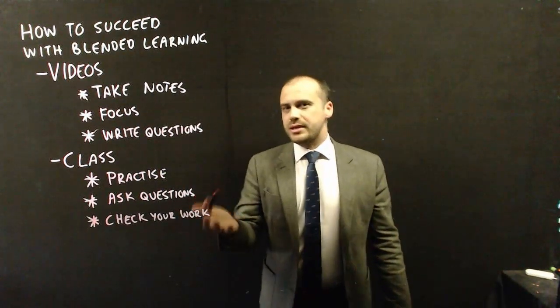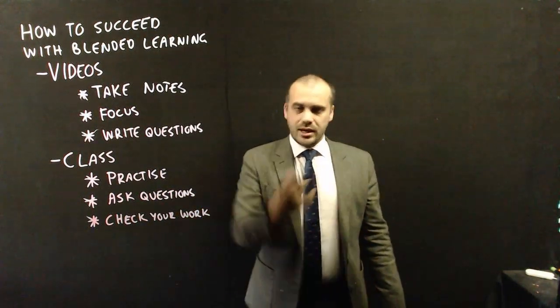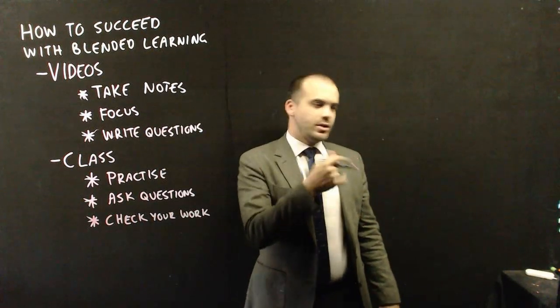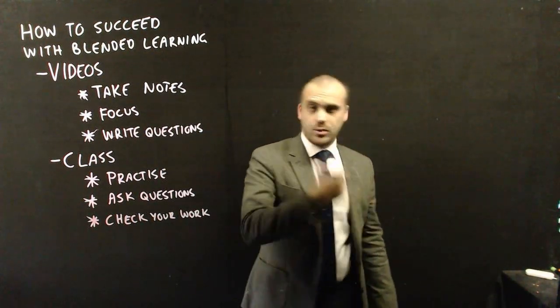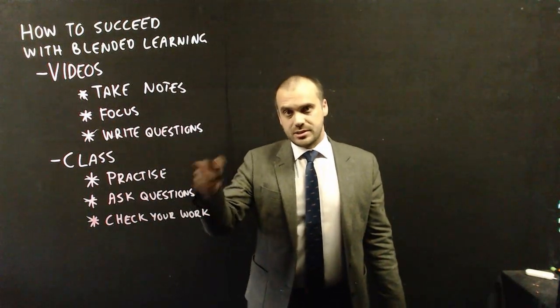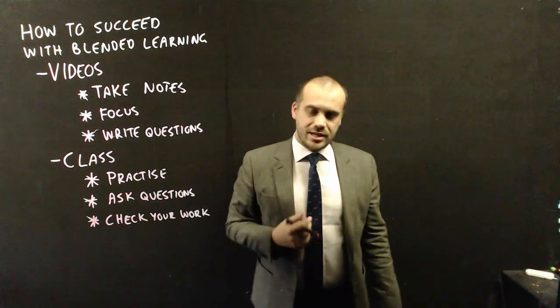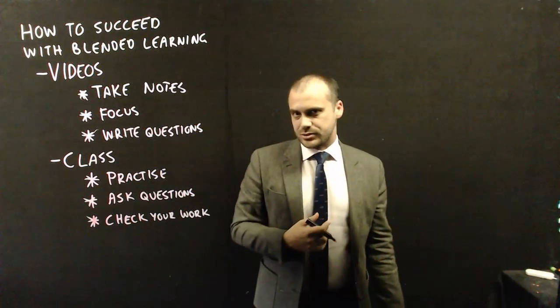Whenever I ask you to do questions, I'll make it very easy for you to check your work. There'll be answers nearby and you'll be able to check those answers and say, hang on, my answer was this, that answer was this — why did that happen? Then you can ask me a question and practice some more. So those are really the keys to succeeding in a blended learning classroom.